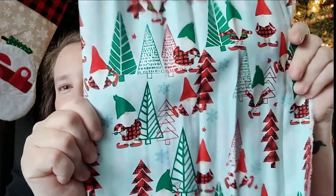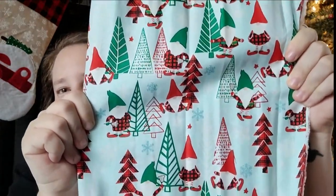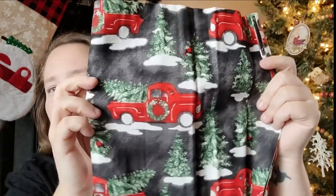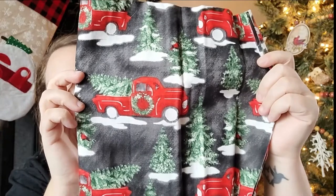First I'll start with some holiday stuff. I was super excited to find the holiday fabrics that Dollar Tree put out. They have this really cute gnome pattern — I absolutely love this. And then I also picked up the one with the red truck and the trees. I thought that was really cute.